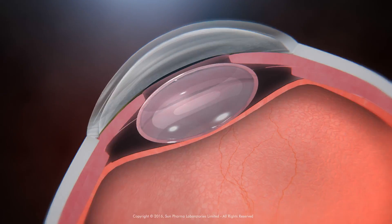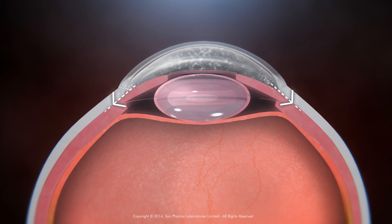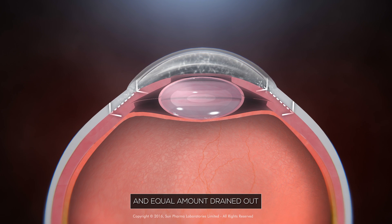A clear transparent fluid called aqueous humor circulates in this space. In a healthy eye, a small amount of this fluid is regularly produced and an equal amount is drained out.